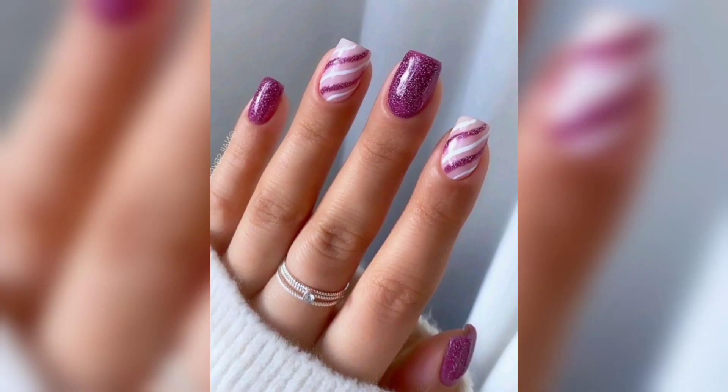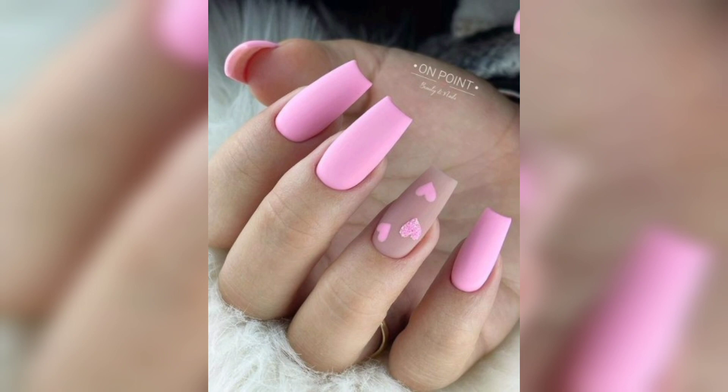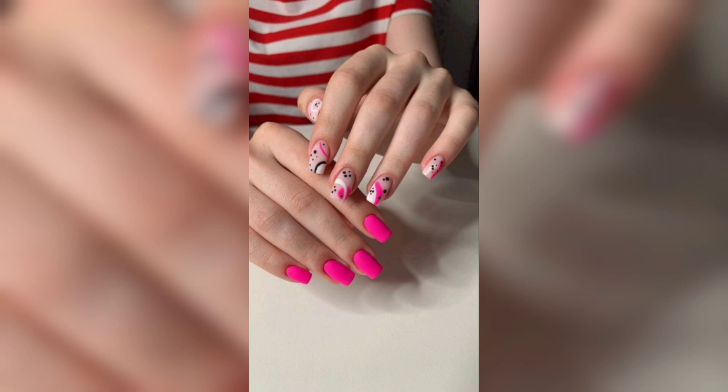Not only will we show you how to recreate these awe-inspiring designs, but we'll also share some insider tips and tricks to ensure your nail art game is always on point. From choosing the right tools and materials to mastering precision brush strokes, we have got you covered.